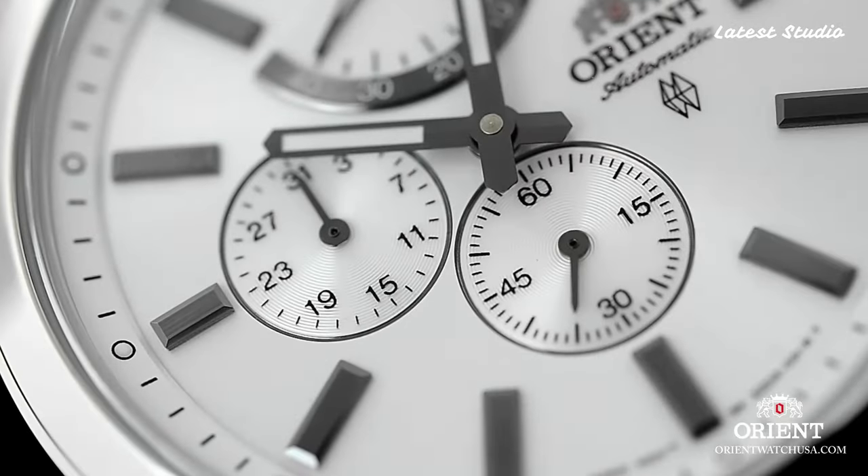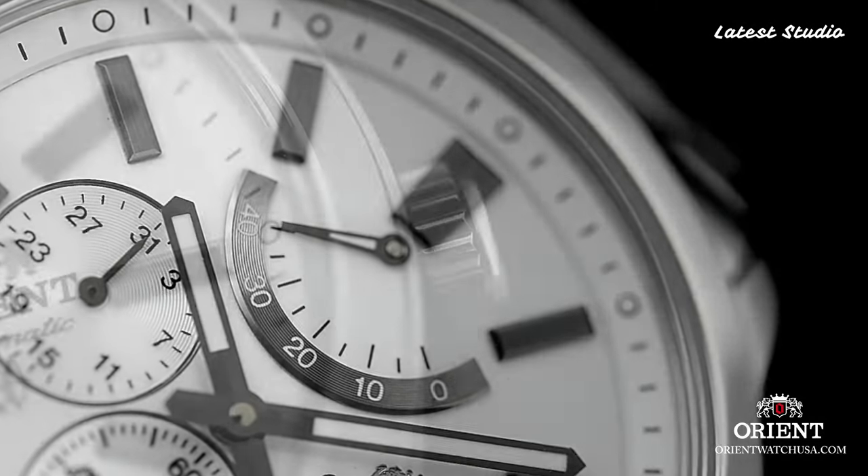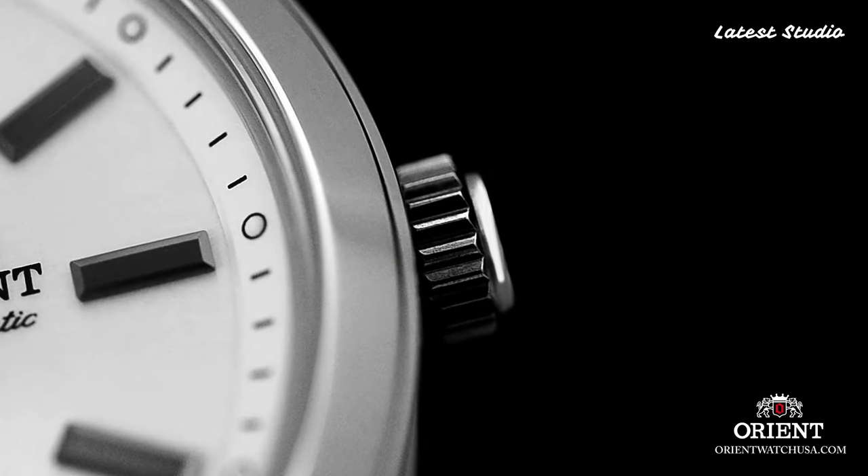Water-resistant up to 50 meters, this watch is a perfect addition to any dressy or formal occasion, capturing attention with its timeless design.